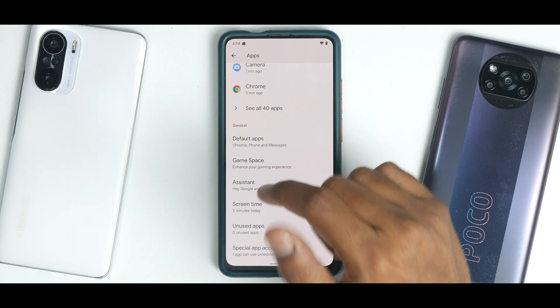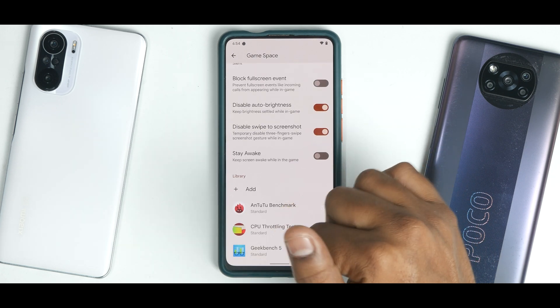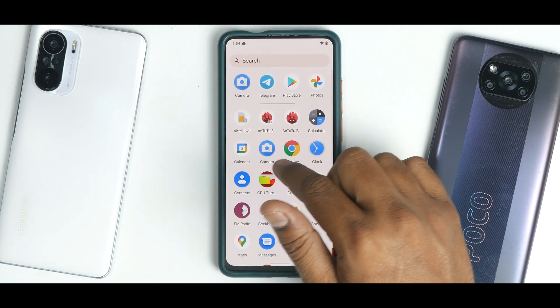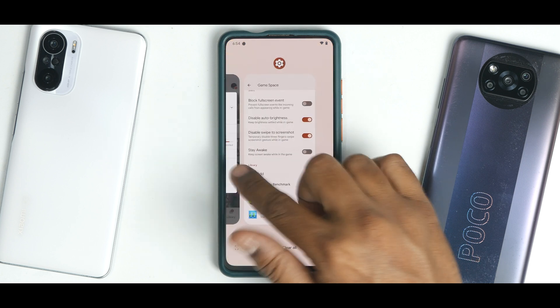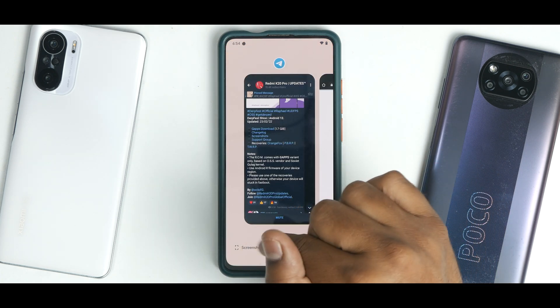In the apps section, there is a dedicated game space which lets you add different apps and customize your gaming experience. Benchmark applications have been added. In the multitasking menu, things are smooth and fluid.